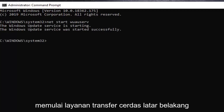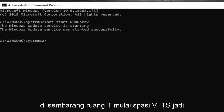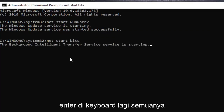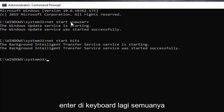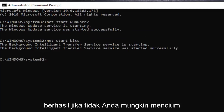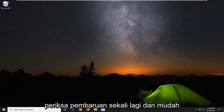Next, we are going to start the background intelligent transfer service. Type in net start bits — net, space, start, space, b-i-t-s — and hit enter. Everything should say starting and started successfully. If not, you probably spelled something incorrectly. Go ahead and close out of here, restart your computer, and then check for updates once again.